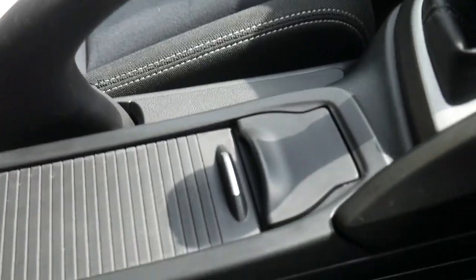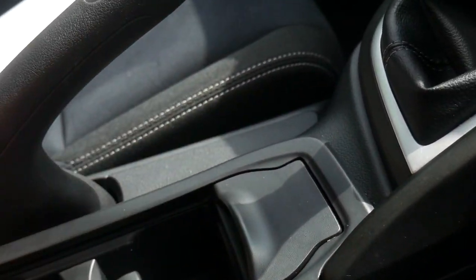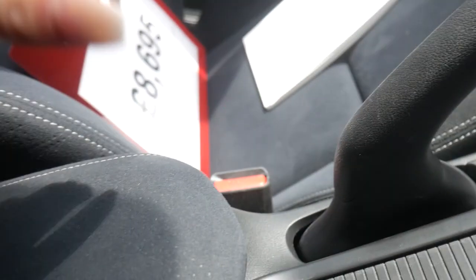Storage space — hidden nicely here we've got two drinks holders. And underneath the armrest, more storage space with a USB port, auxiliary socket and power outlet — so ways to be able to play music through to the car and also charge your phone whilst on the move.